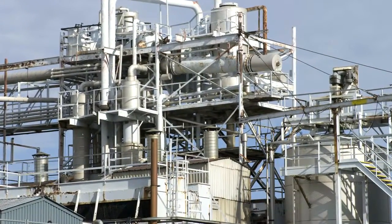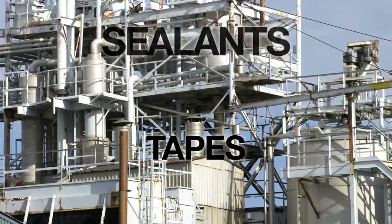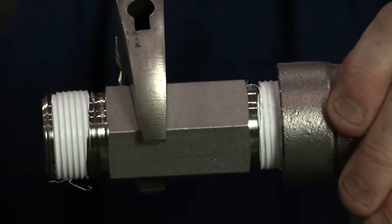Threaded pipe installation requires stands, dies, cutting oils, sealants, and tapes. Then there's assembly, testing, disassembly, rework, and reassembly.